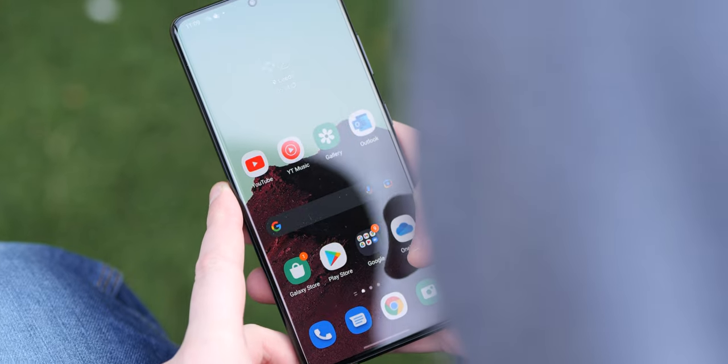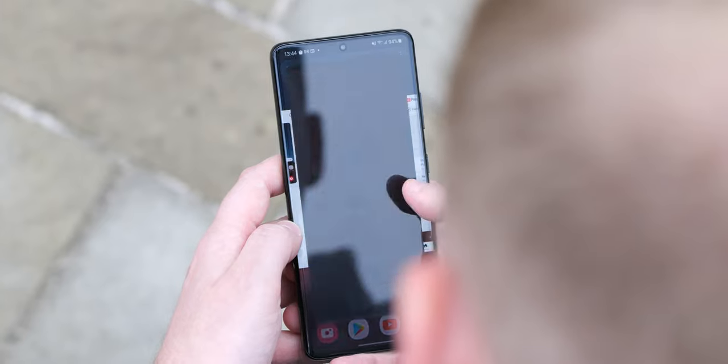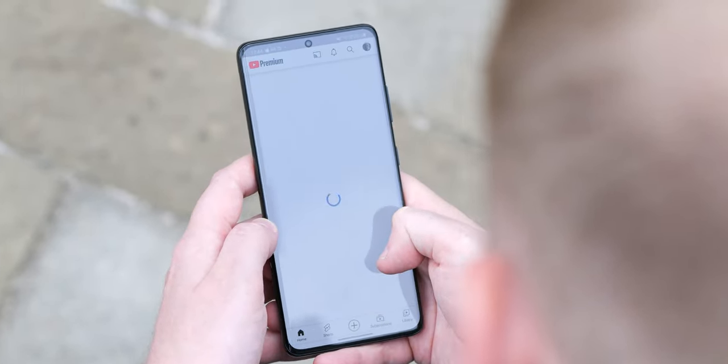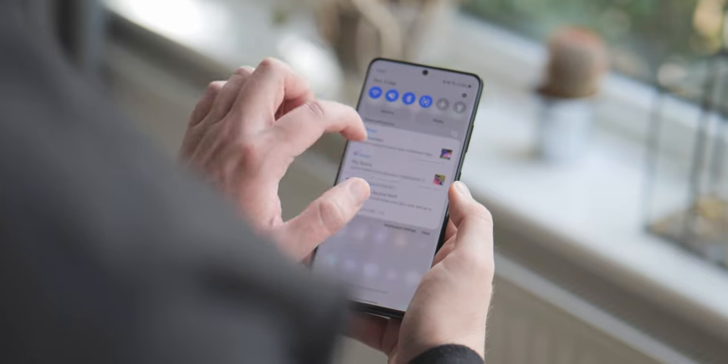People worry too much about having the best internals and less about the actual smartphone experience. Not that you need to worry about that with the S21 Ultra — it's Samsung's best performing phone of 2021, and in terms of performance levels it's a flying machine, as it should be given the asking price.